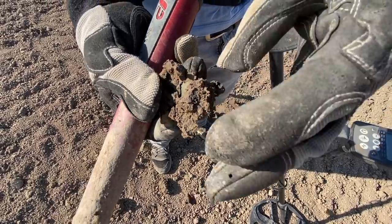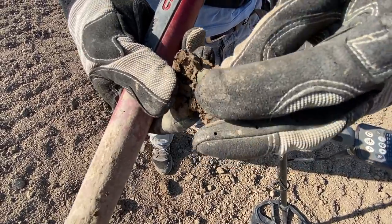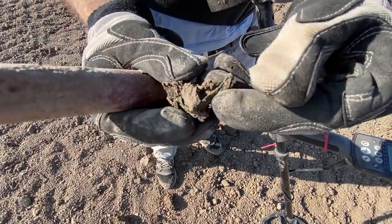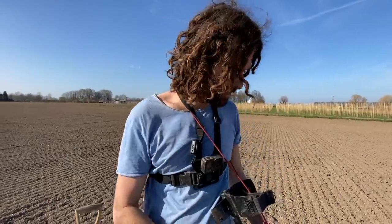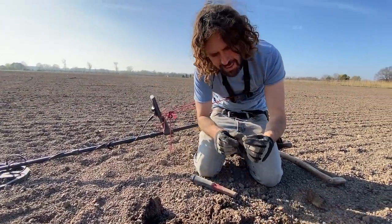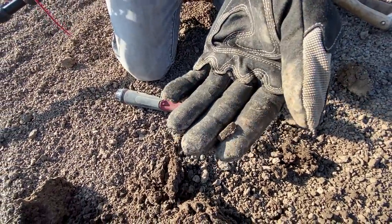There must have been a village of Roman people living here — over years and years they just lost these things. It's hard to believe they were right here on this field working. You think it's a story but then you find this and it's actually real. There we go — it's a tiny piece and it looks to be like a piece of a Roman brooch.